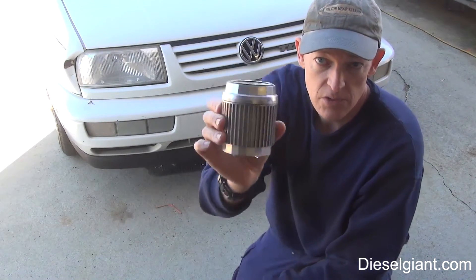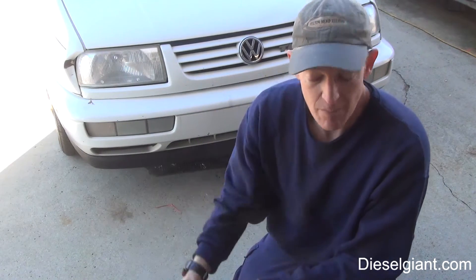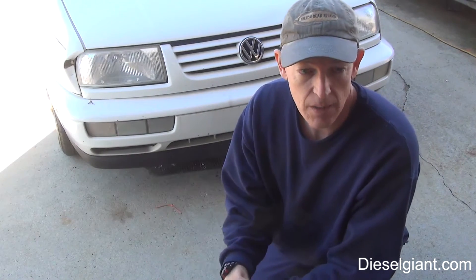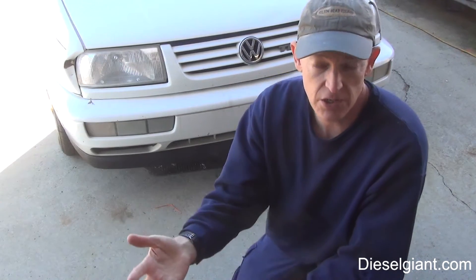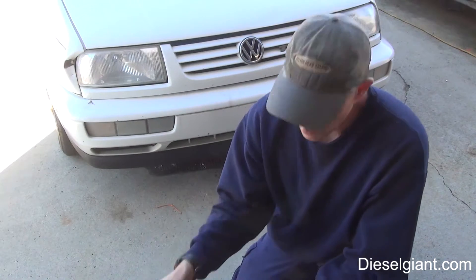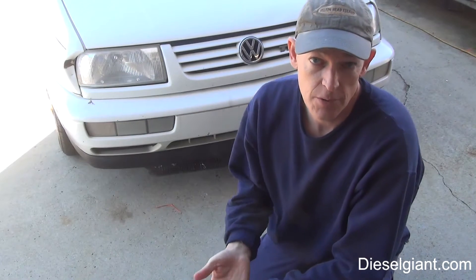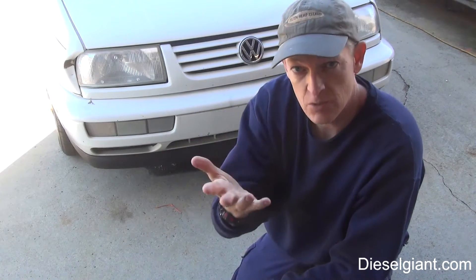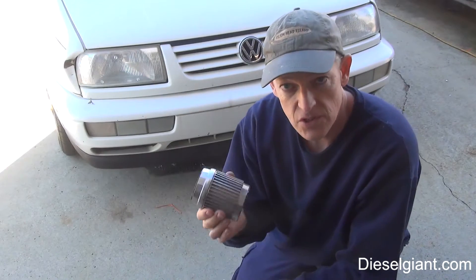We're not going to use a traditional oil filter — we are going to use the Trasko Bypass Oil Filter. I debuted this filter back in 2006 on my website at DieselGiant.com, kind of before the YouTube days. I ran it for six years and for a variety of reasons ended up using conventional oil filters, but we're putting this back in service. If you want to see how to service one of these filters, I'll put a link in the description to a video showing you how to service the Trasko.